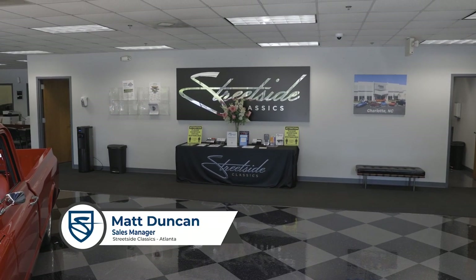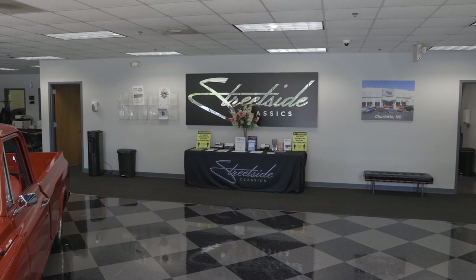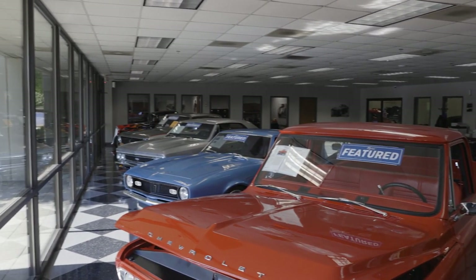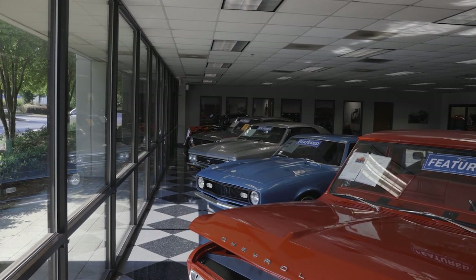Hey guys, this is Matt Duncan, the sales manager here at Streetside Classics in Atlanta. Just came in from outside and wanted to give you guys a brief tour of the lobby area. As you can see here, as we pan through, we have about five featured vehicles here on display in our lobby.